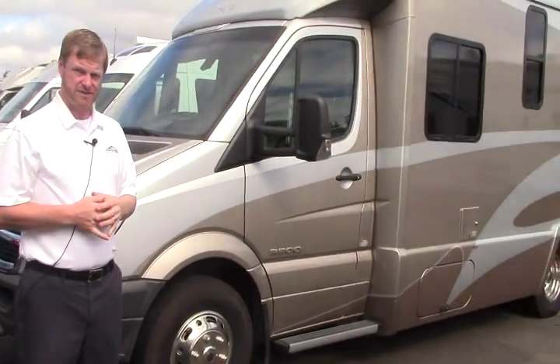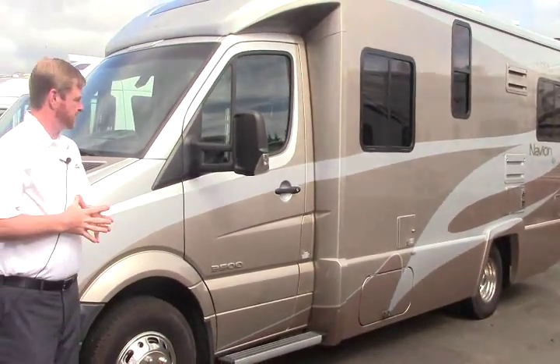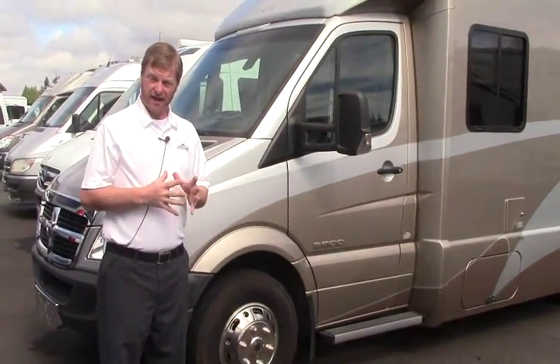Good afternoon everybody. My name is Jeremy. Thank you for checking out johnsonrv.com. We are a premium pre-owned superstore located just outside of Portland, Oregon. Today we have a 2008 Itasca Navion — it's the IQ model, the Island Queen.